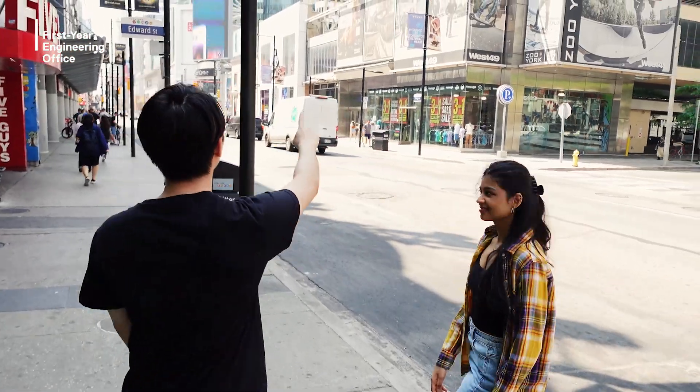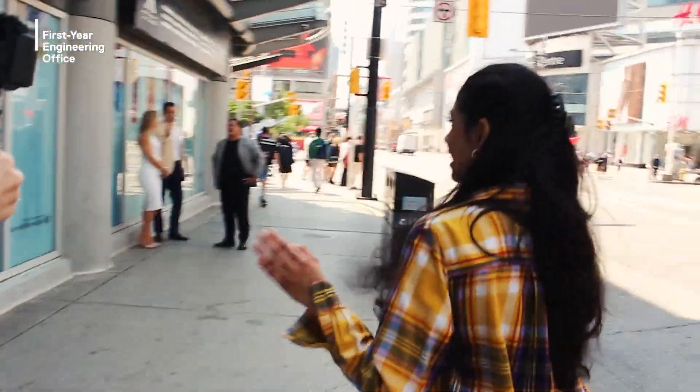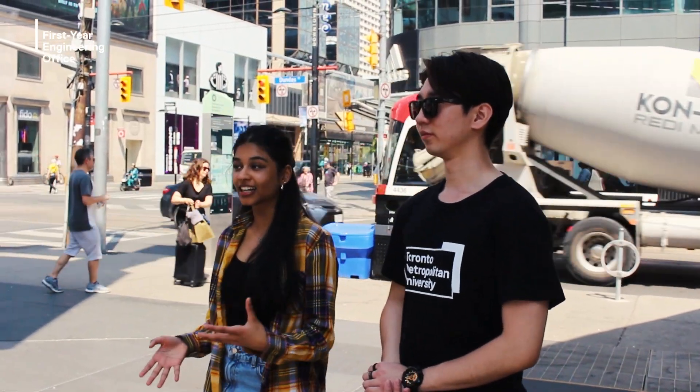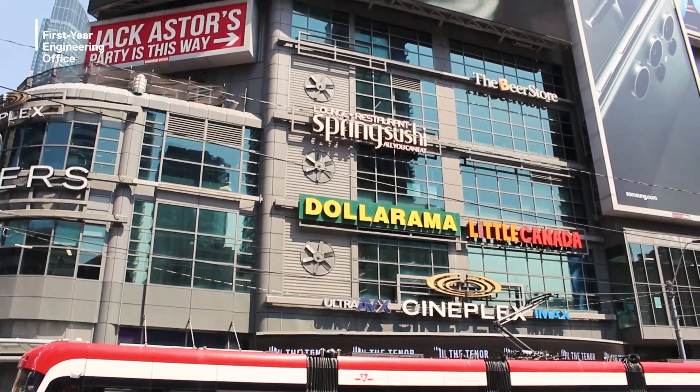Right now we're just walking to Yonge-Dundas Square, which is one of Toronto's major intersections. It's a very busy area with so many stores and food places for you to try. Sometimes you can even see some talented street performers here. Yonge-Dundas Square is also part of the TMU campus, especially the Cineplex, where you might get to have some of your lectures in the theatres.